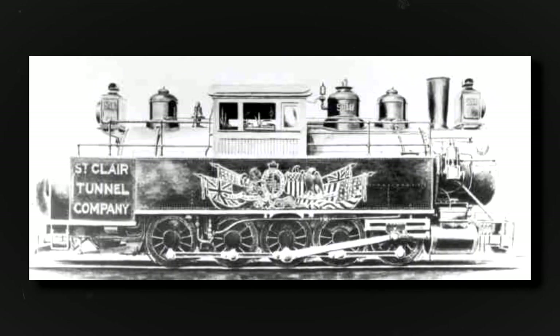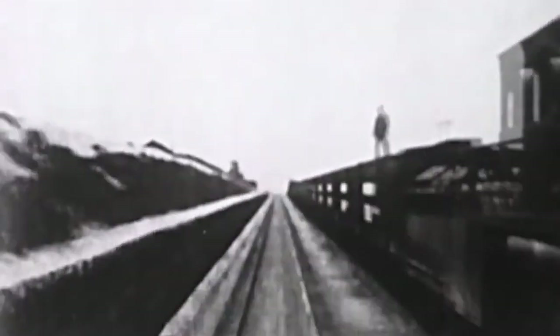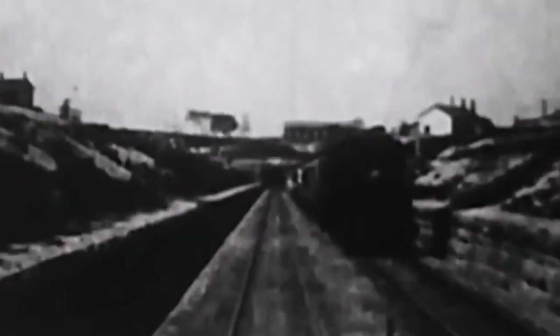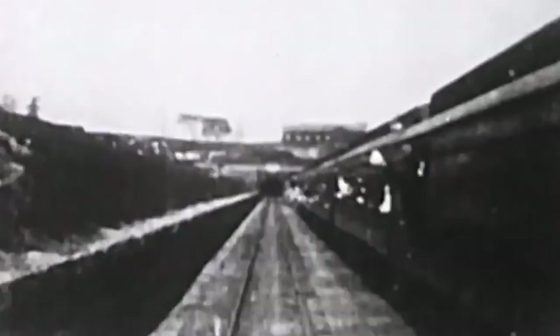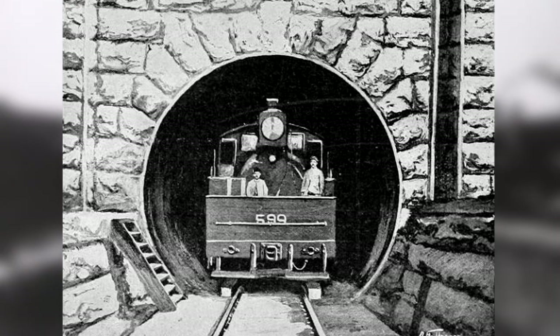On October 24th, 1891, the first revenue freight train traveled through the tunnel from Port Huron to Sarnia. The first passenger train ran on December 7th, with ferry service then being discontinued. The large tank engines could handle 20 to 30-car freight trains with ease, and shuttled passenger trains between Michigan and Ontario for the Chicago and Grand Trunk Railway and the Grand Trunk Railway of Canada. They operated in push-pull service without turning around because of the Camelback design.